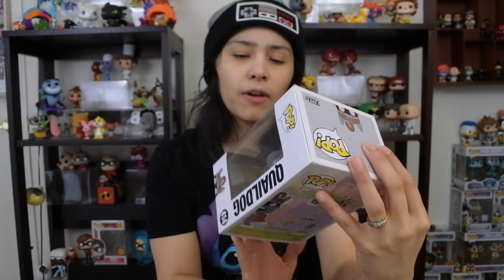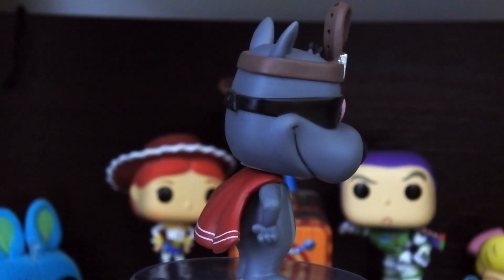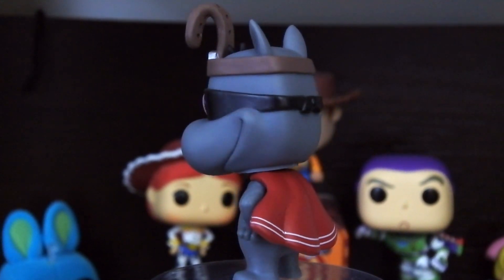In at our number two spot — another disrespectful one. Quail Dog, valued at five dollars. How is Quail Dog worth five bucks? And funny enough, Quail Man is valued a little higher. I actually like the common one a little better because I just see Pork Chop more when I think of Doug Funny. But Quail Dog is still a really cool pop — very detailed, he's got the belt, the cape, he's supposed to be like a superhero. Very classic and nostalgic. It says Disney on the box but this was a Nickelodeon show. Just off the sheer sculpt, I think it should be valued way more.